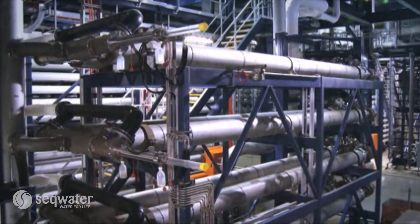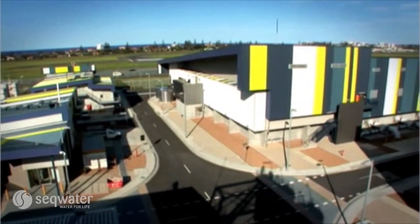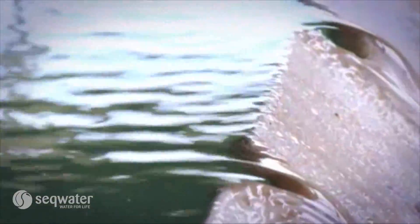Desalination uses more electricity than other treatment processes. But energy requirements have reduced significantly in recent years as technology advances.